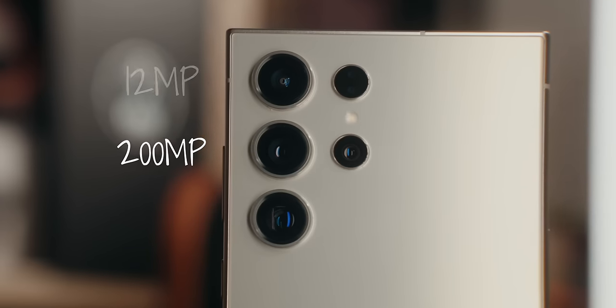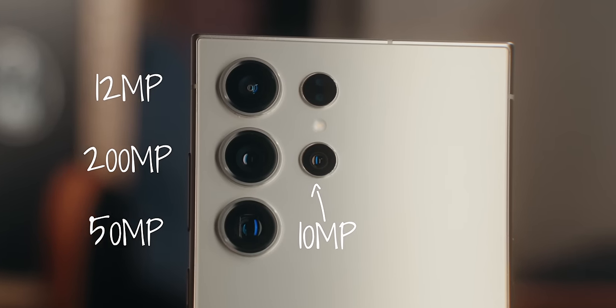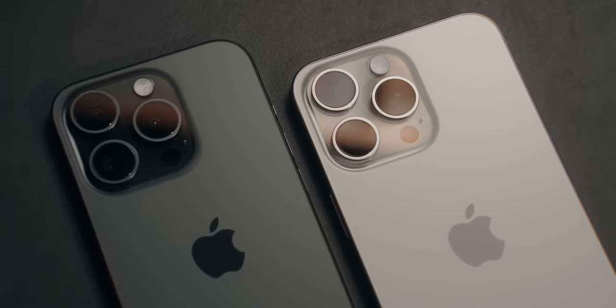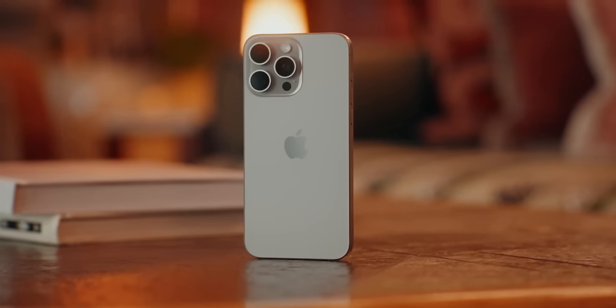The S24 Ultra packs a quad camera setup: a 200 megapixel main wide camera, a 12 megapixel ultra-wide, a 10 megapixel 3x zoom lens, and a 50 megapixel 5x zoom lens. The iPhone 15 Pro Max features a triple camera setup with a 48 megapixel main wide camera, a 12 megapixel 5x telephoto, and a 12 megapixel ultra-wide.